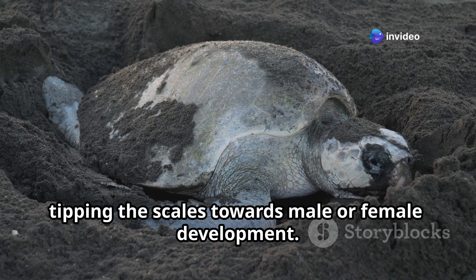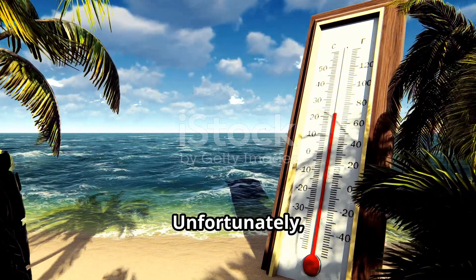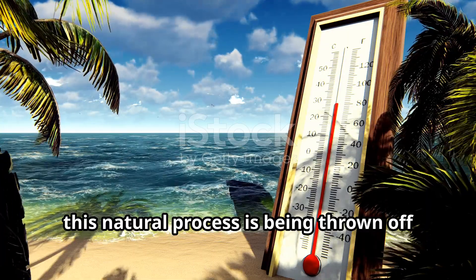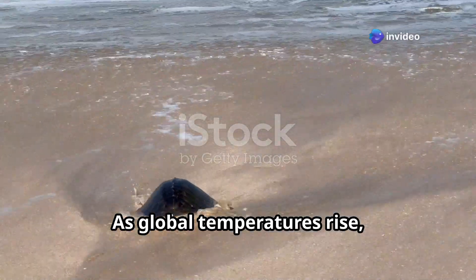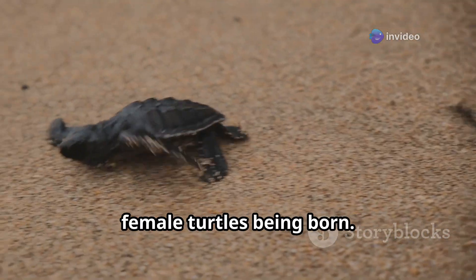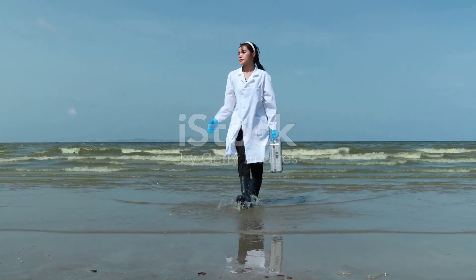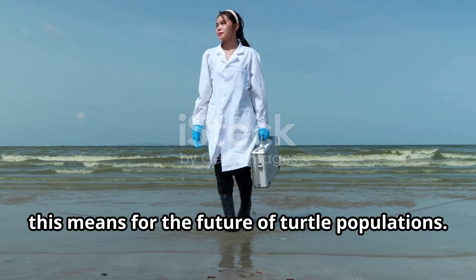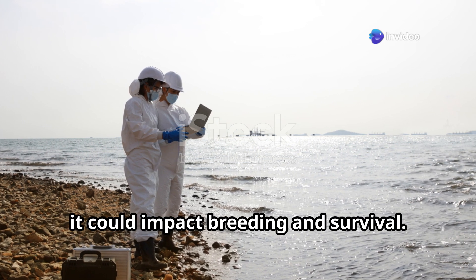Unfortunately, this natural process is being thrown off balance by climate change. As global temperatures rise, many nesting sites are becoming too warm, leading to a disproportionate number of female turtles being born. Scientists are concerned about what this means for the future of turtle populations — if too few males are born, it could impact breeding and survival.